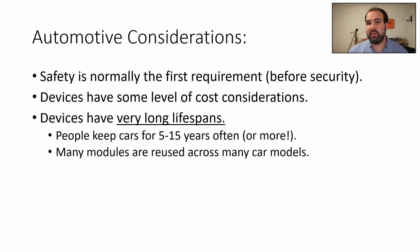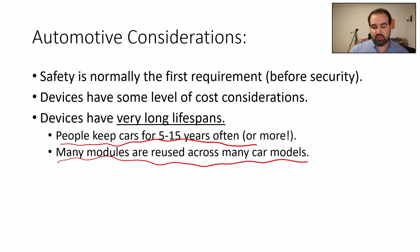These devices also have a very long lifespan. You might keep a car for 5 to 15 years, and many cars are older than that. With module reuse, designs specified five years ago are still on the road and may still be being sold — with development starting years before that. So there's a huge lag between state-of-the-art and end-of-life in automotive, and that's another really important consideration.